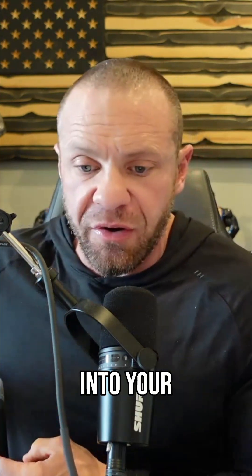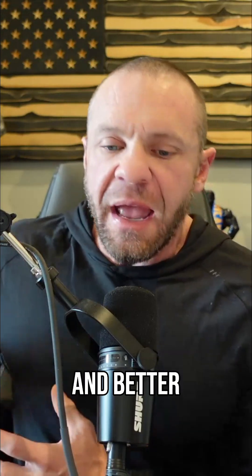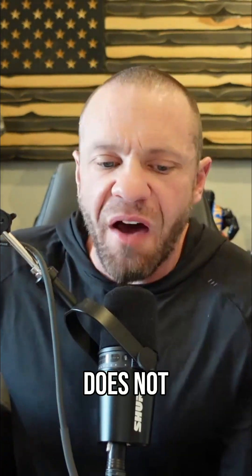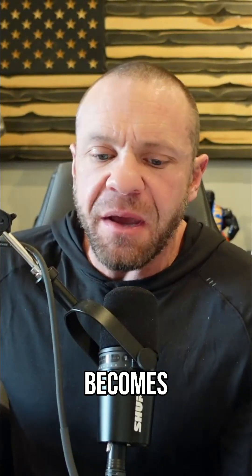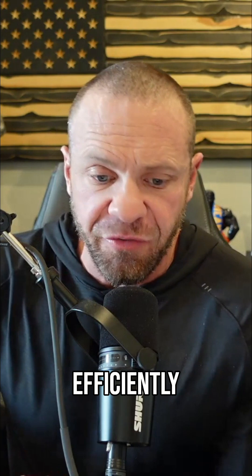Insulin is the hormone responsible for driving glucose into your cells. When insulin does its job, you have stable energy, healthy blood sugar, and better muscle glycogen storage. When insulin does not function well, everything becomes harder — you get cravings, you feel sluggish, and your body handles carbohydrates less efficiently.